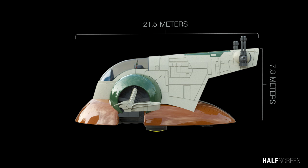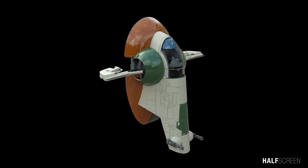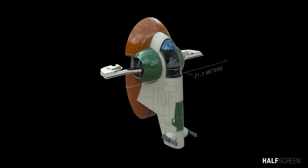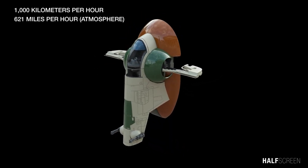The Slave One measures 21.5 meters in length — about 70 feet — and has a height of 7.8 meters or 25 feet. In addition, the ship has a wingspan of 21.3 meters or 70 feet, and a maximum speed of 1,000 kilometers per hour or 621 miles per hour.